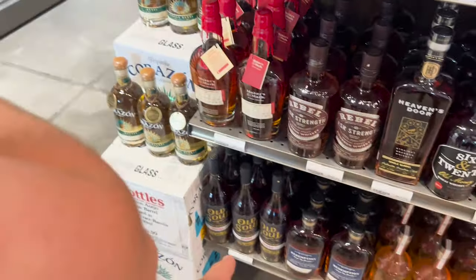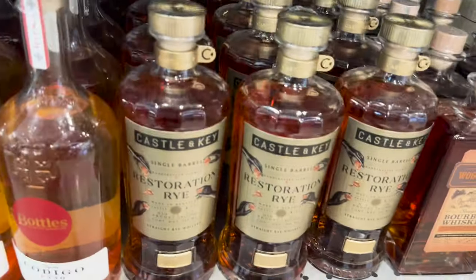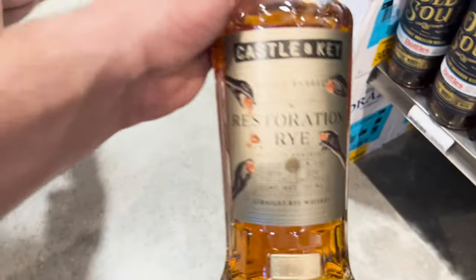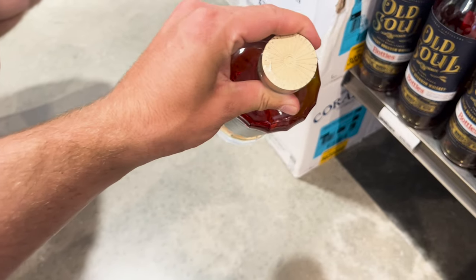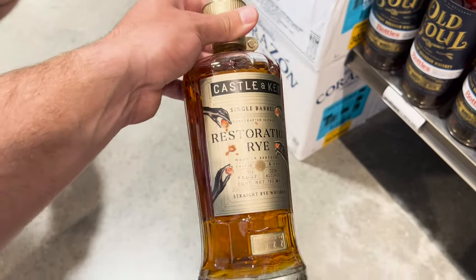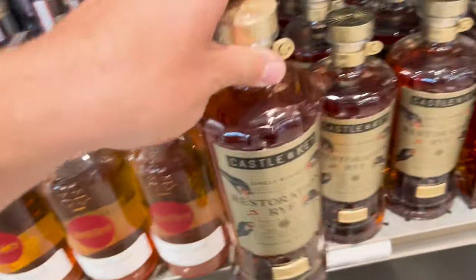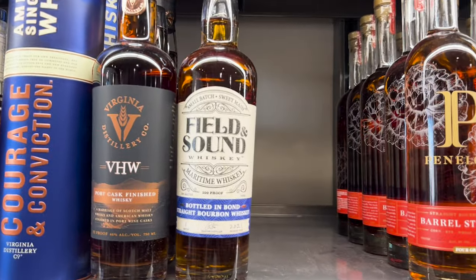A lot of people have been commenting about the Blue Label Old Soul — that is probably one to look into. Castle and Key Restoration Barrel pick — check that out. That is nice. Single barrel. I like the look of that bottle too, that's a fancy looking bottle. Single barrel, 115 proof. What do y'all know about this Field and Sound right here, bottled in bond?